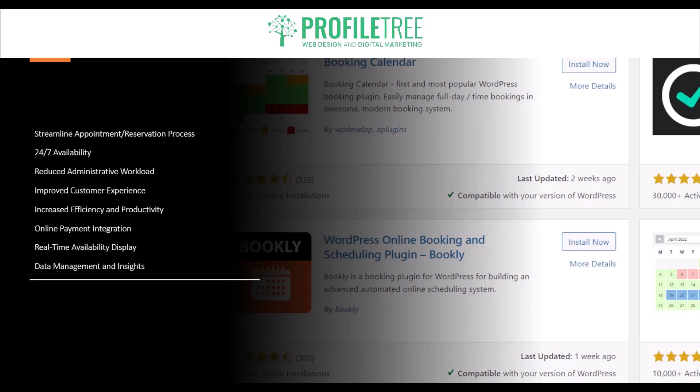Next is reduced administrative workload. Automating the booking process frees up your time and reduces administrative tasks. Instead of managing bookings manually, the plugin handles scheduling and availability, and even sends automated confirmations and reminders to both you and your customers. For example, if someone rented out a B&B, it would notify the customer and yourselves of what time they'll be arriving. You have more free time since all the scheduling, availability, and confirmations are handled automatically.